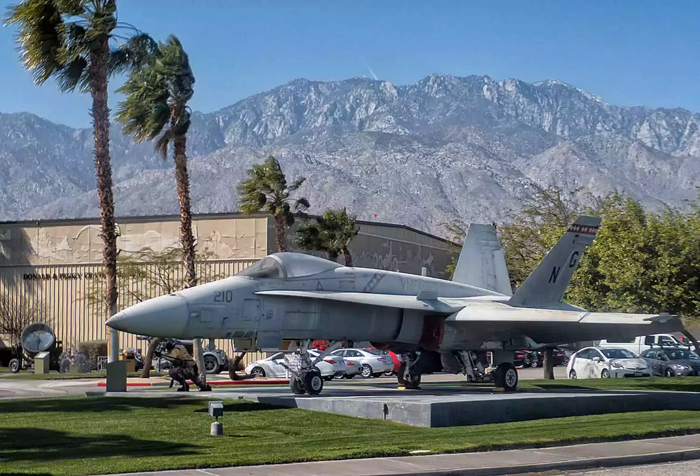Monica Bourne. The Palm Springs Air Museum is one of the world's largest collections of flyable World War II aircraft. And it's not a fussy, hands-off museum — you can touch the planes, take pictures, and even go inside them.